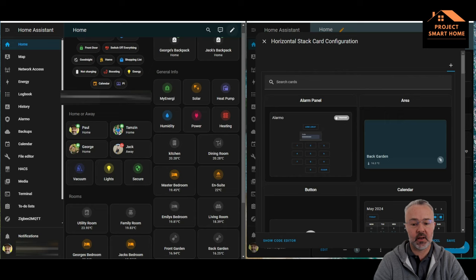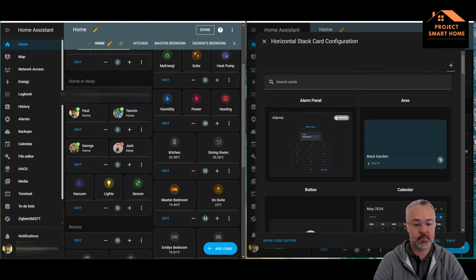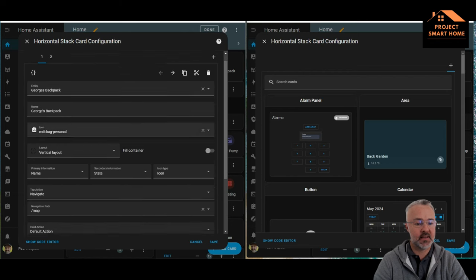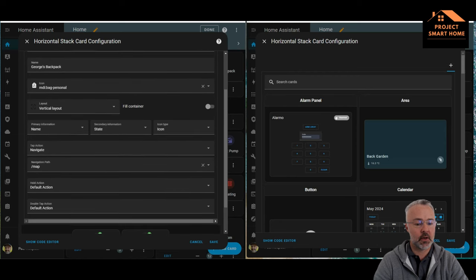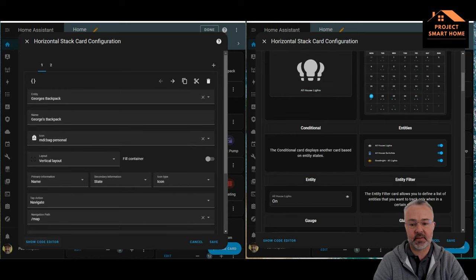I'm going to look at the existing horizontal stack I have in place for two backpacks and use that as the basis to create a new one. You can see this is for my son's backpack and how the icon is configured on the dashboard — when I click on that icon, it takes me to the map and I can see where that device is.